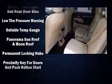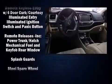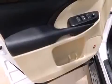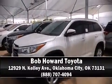Additional safety features include a panic alarm, an emergency communication system, and four-wheel disc brakes with ABS. Sophisticated all-wheel drive technology maintains a firm grip on the road. Stop by our dealership or give us a call for more information.